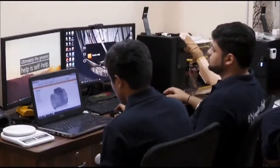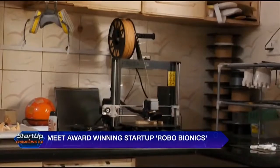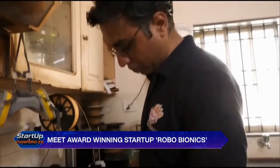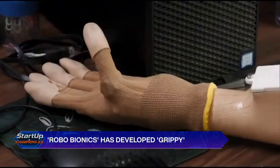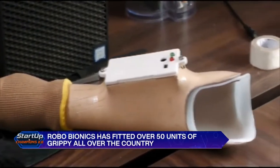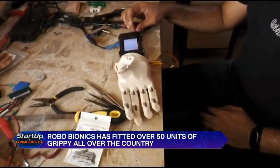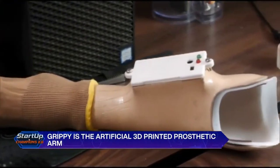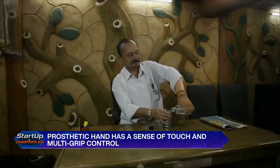Levlin Deesa, CEO of Robo Bionics, got the idea of developing a prosthetic hand while pursuing an M.Tech degree at the Indian Institute of Technology, Patna. In 2014, Levlin met a batchmate who did not have a limb since birth. Being a robotics student, he got curious seeing the struggle, and this is when he decided to develop an artificial hand, which led him to eventually found Robo Bionics — a startup that offers a range of affordable prosthetics.